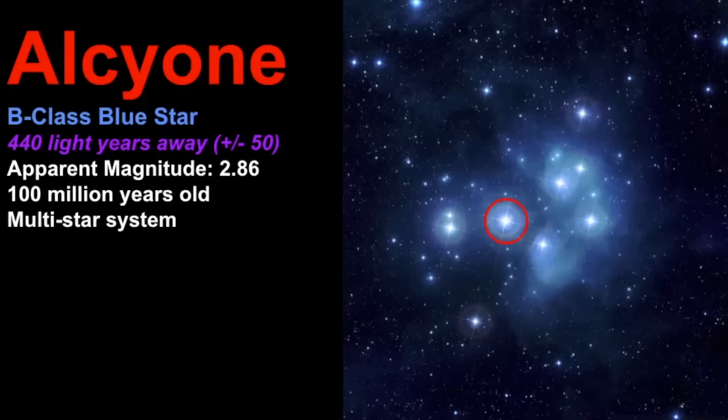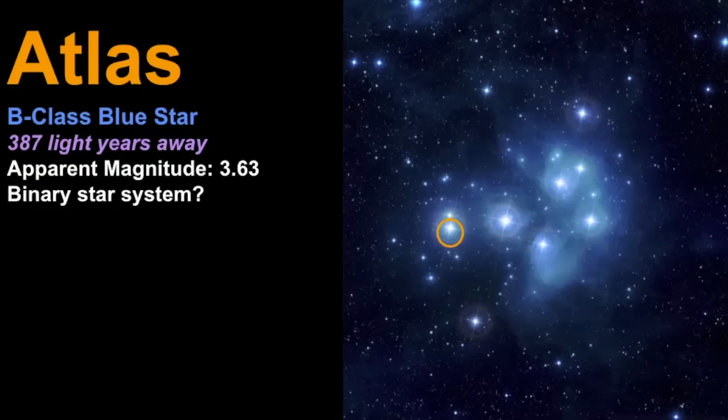Alcyone is a B-class blue star. In fact all of these stars are B-class blue stars and they all formed together; it's estimated they're 100 million years old. This one is a multi-star system — I say multi-star because the literature was a little confusing on exactly how many stars are part of this group. It's estimated to be 440 light years away, plus or minus about 50 light years. Our next brightest star is Atlas, also a B-class blue star, proposed to be a binary star system though that hasn't been fully confirmed.